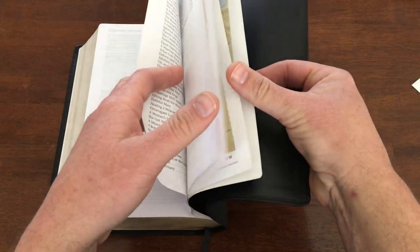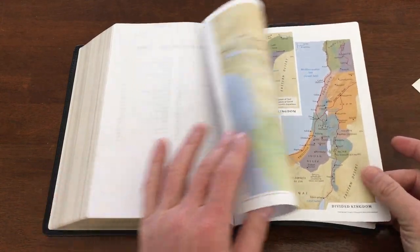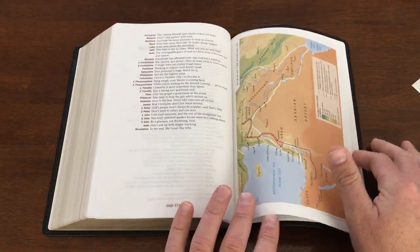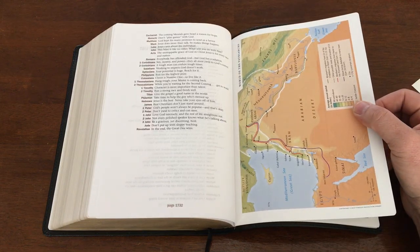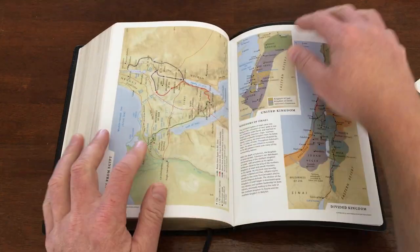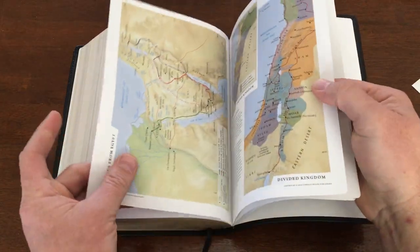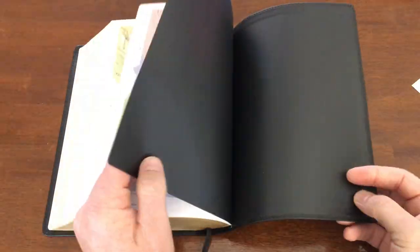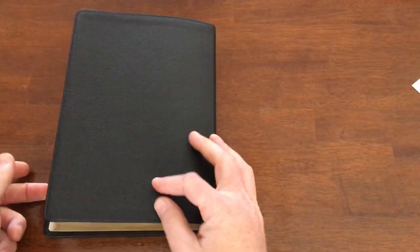Flipping to the very back, we get maps — eight of them. The paper is slightly subdued card stock and not shiny, which I appreciate because sometimes shiny card stock makes maps hard to read. This Bible doesn't have that problem. There's also one blank page where you could write something.